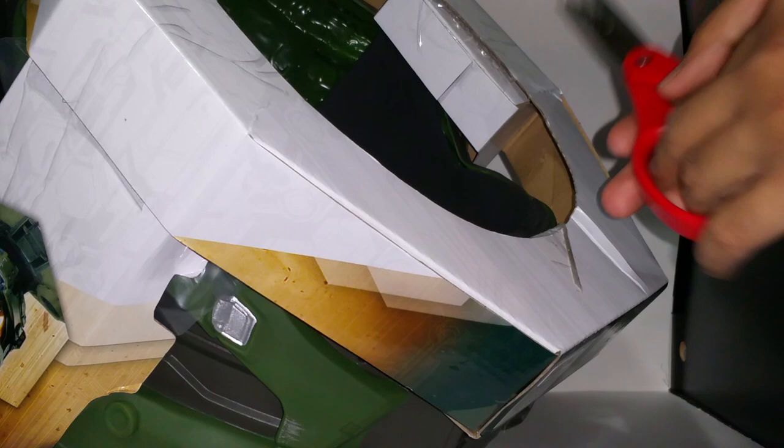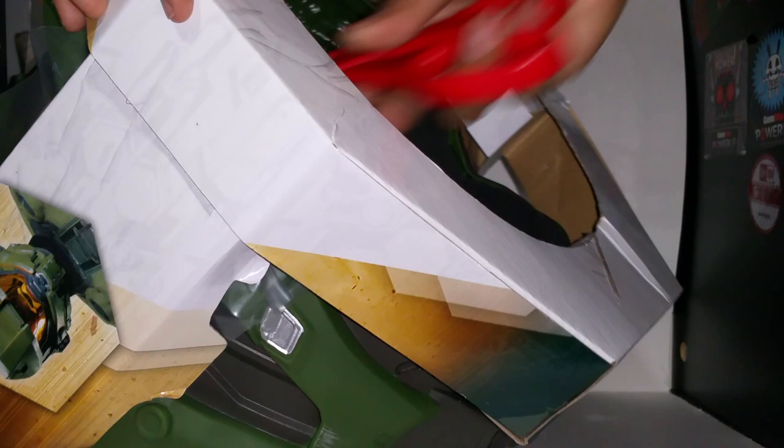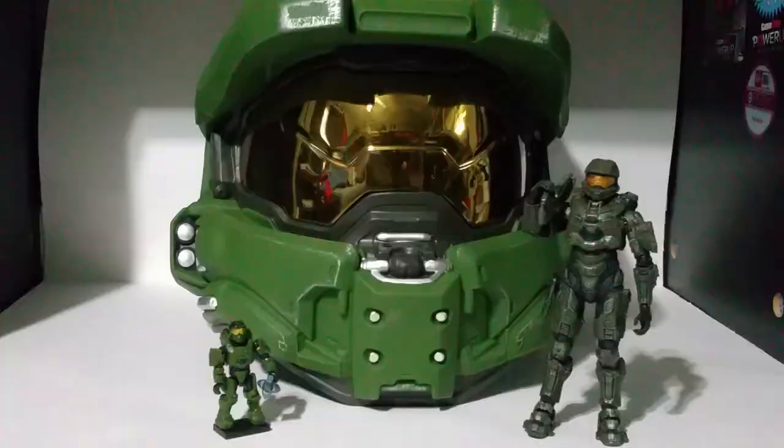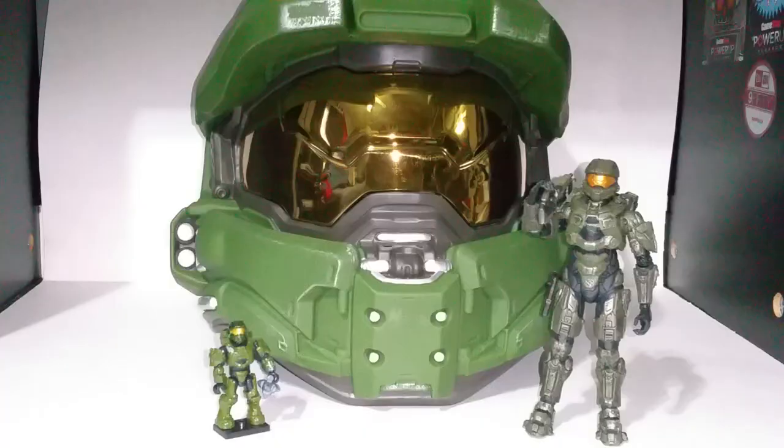Again, this one's from Hot Topic. Let me get a pair of scissors and get it out of the box. This is packaged pretty well — it might take me a little bit, so just bear with me. I wanted to show you guys how it's packaged, but I'm just going to pause the video real quick and I'll come back when it's out of the box.